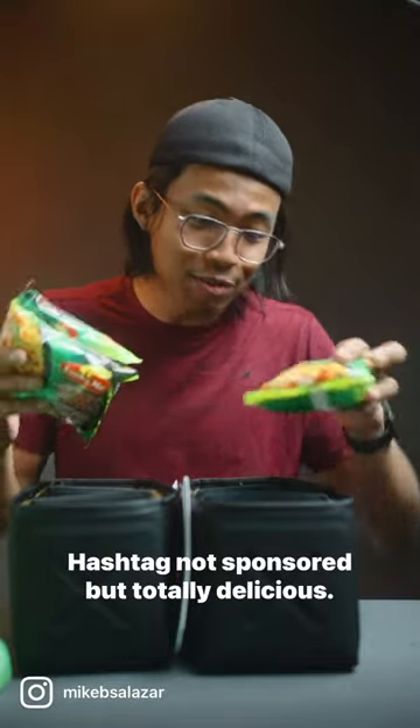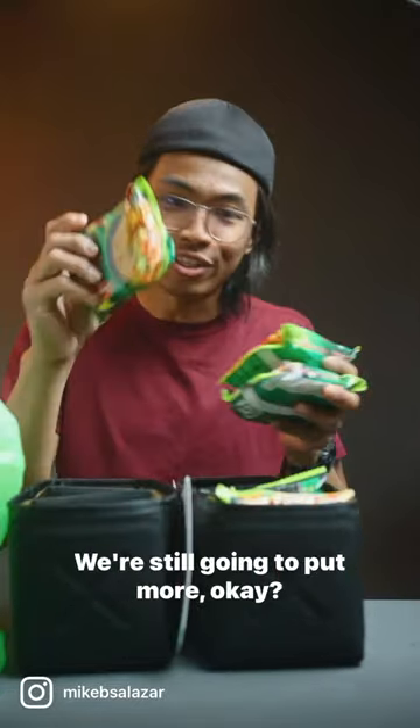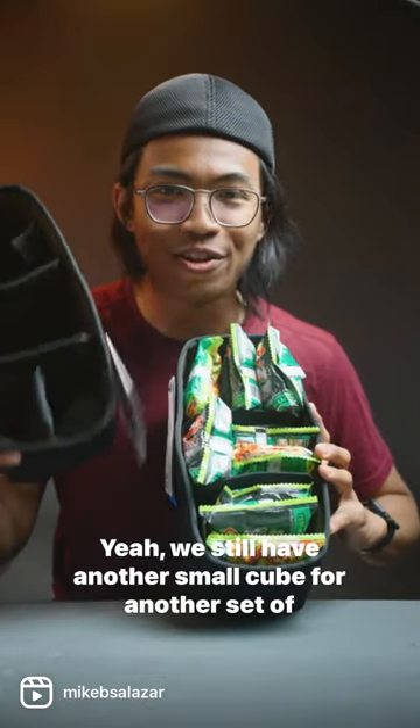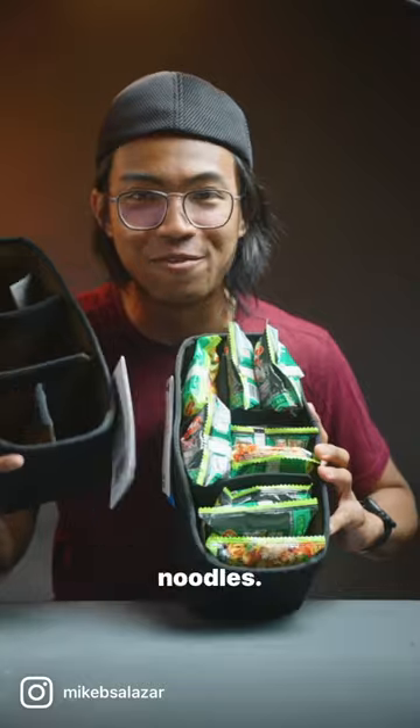Hashtag not sponsored, but totally delicious. We're still gonna put more. Look at that, it's perfect — we are set. We still have another small cube for another set of noodles.